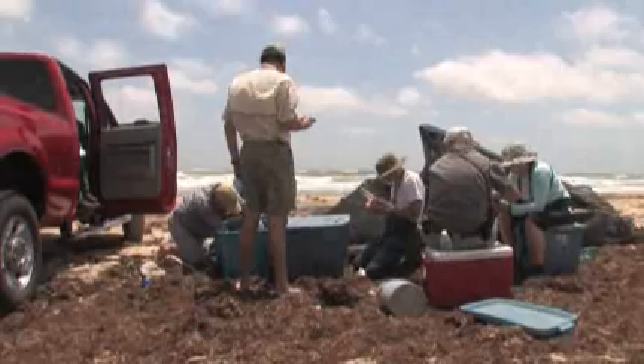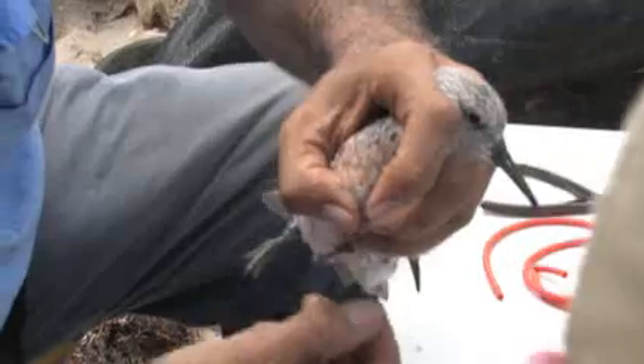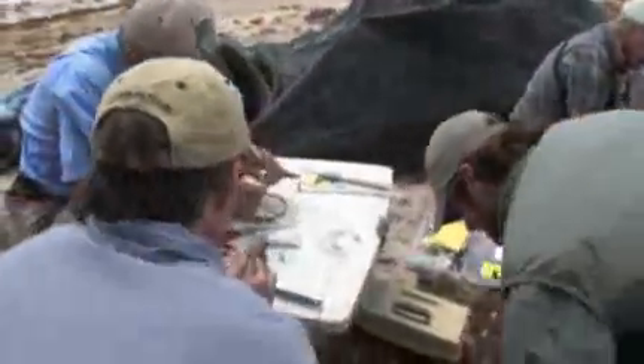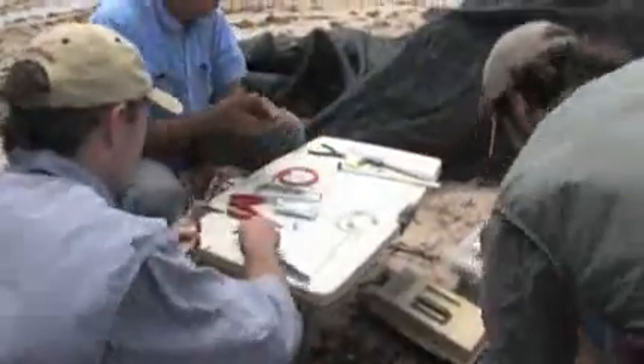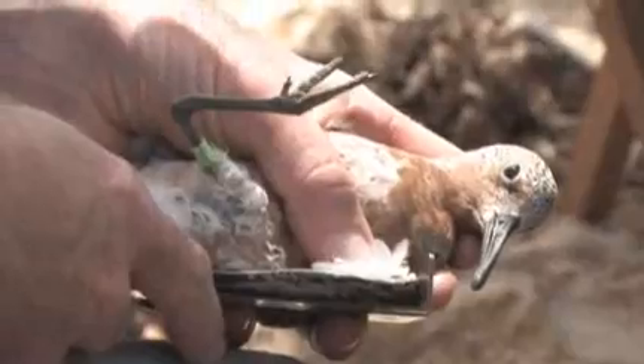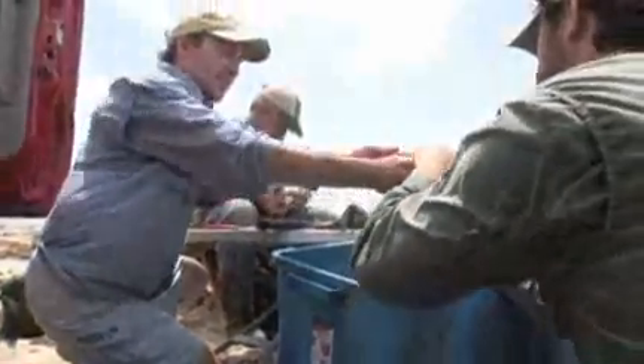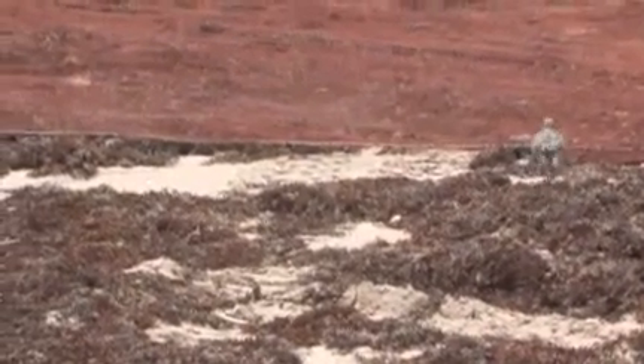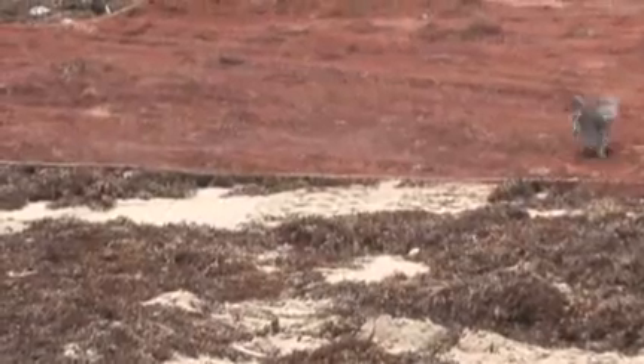The crew today was experienced enough in their own work, as well as from helping us last time, that everything went really smoothly. All the birds left in good condition, and that's ultimately the mark of success. We can always do the work, but if the birds come out limping, can't fly well, or look weak, then there was a problem. We didn't have any injuries or mortalities, so we couldn't hope for anything better than what happened today.